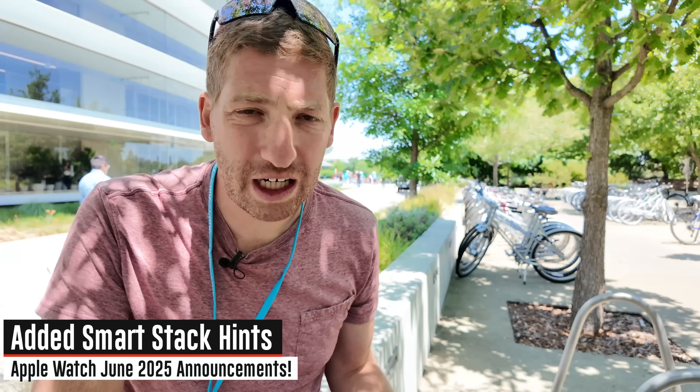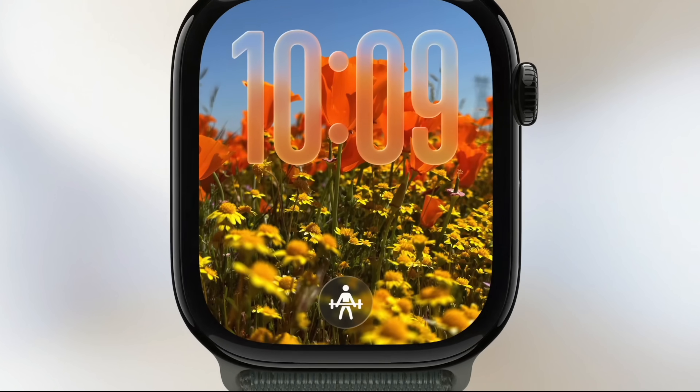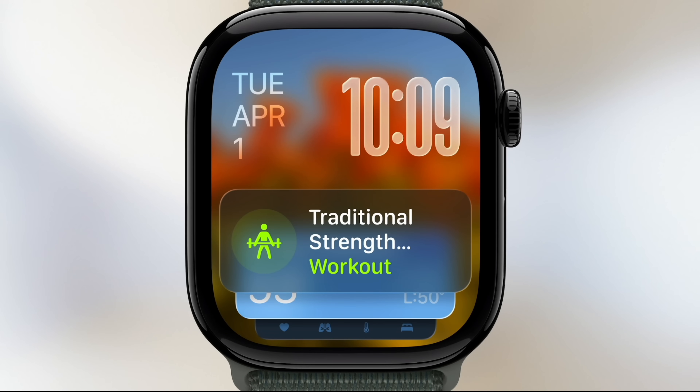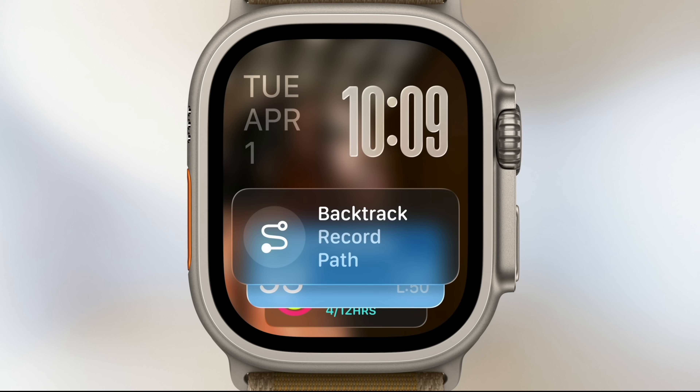Last year Apple updated the smart stack on the watch to make it more predictive and smarter, and they're doubling down on that this year again. An example they gave: if your routine normally goes to the gym and you normally open the workout app and within that normally open the functional fitness or strength training sport profile, it'll do that automatically for you when you walk into the gym. Likewise, if you go out of cellular range where you might want Backtrack — the compass feature to get back when you're lost — it'll suggest that right on the watch.